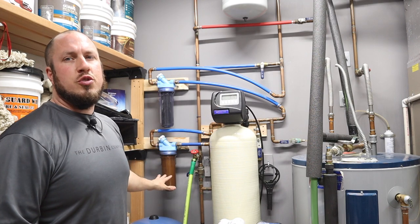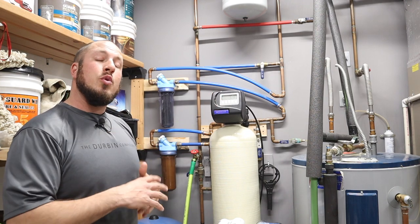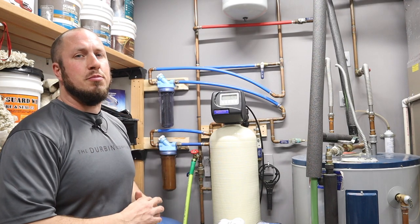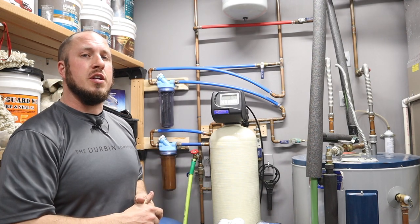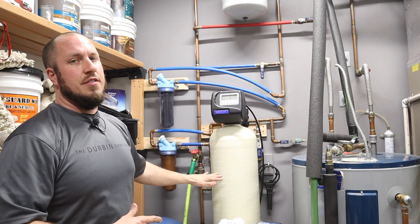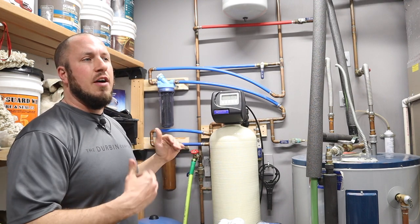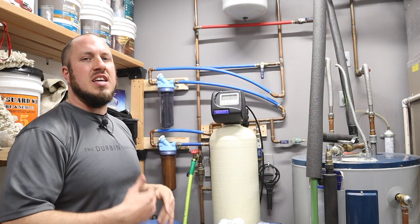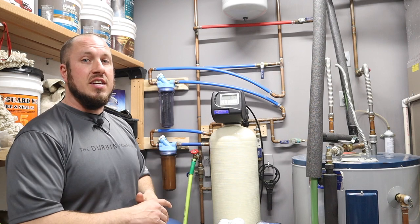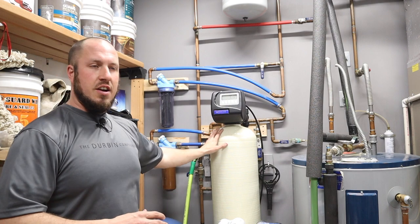After it goes through the sediment filter, it goes into my water softener. If you don't know what a water softener is, I have a video on that — I'll put a link in the description below. A water softener can have all kinds of different guts inside: activated carbon, coal, or resin beads. Mine is filled with resin because it is combating calcium deposits. So the sediment filter takes care of sediment and iron, and the water softener takes care of my calcium.